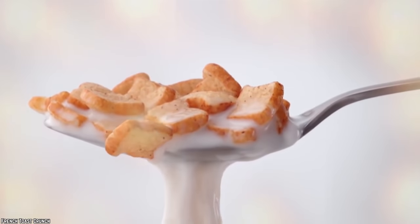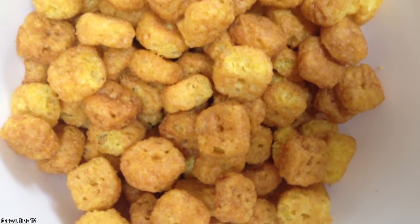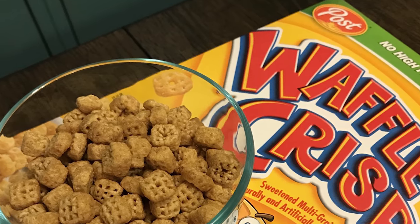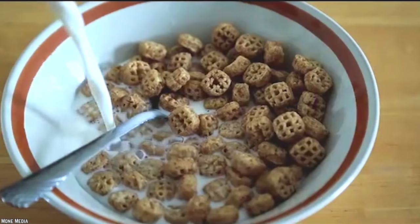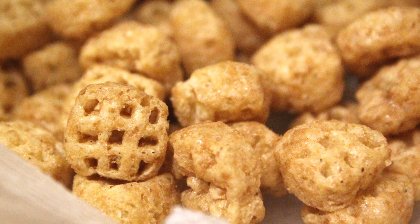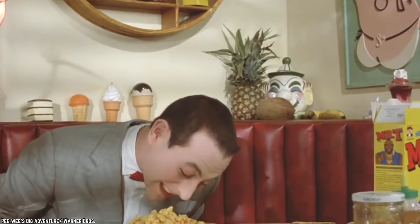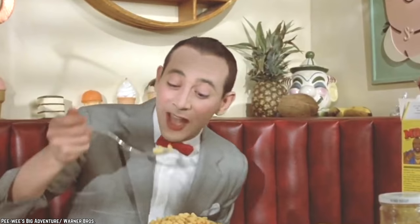Waffle Crisp Cereal. There was French Toast Crunch cereal, so of course there had to be a Waffle Crisp cereal too. The waffle-shaped pieces with a maple syrup flavored glaze first hit shelves in 1996 and cemented their position as one of Post's best breakfast cereals. If you're not a fan of maple, this cereal probably wouldn't have been the one for you. Waffle Crisp is known for both tasting and smelling strongly of maple syrup. Seriously, all you had to do was open the box and your kitchen smelled like a sugar shack for days. This made them a favorite among anyone who loved maple syrup, but was definitely a turn-off for those who weren't as much of a fan.